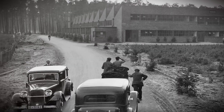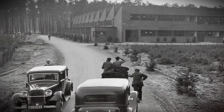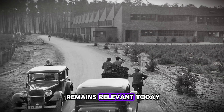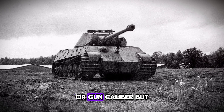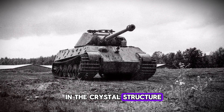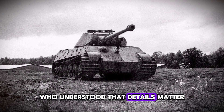The Tiger tank was defeated not by a better tank, but by the same forces that defeat all complex systems: rushed production, inadequate testing, and the relentless demands of total war. It's a lesson that remains relevant today. Sometimes the difference between victory and defeat isn't measured in armor thickness or gun caliber, but in the crystal structure of steel, examined under a microscope by a metallurgist who understood that details matter.